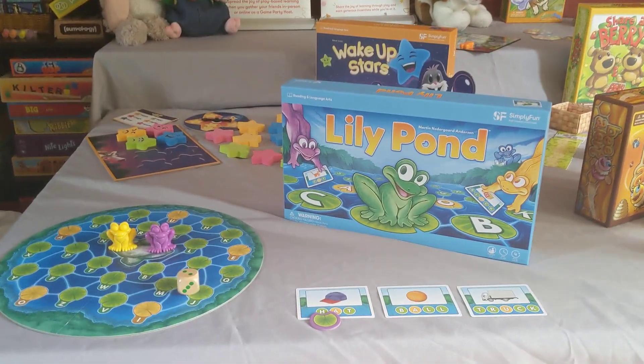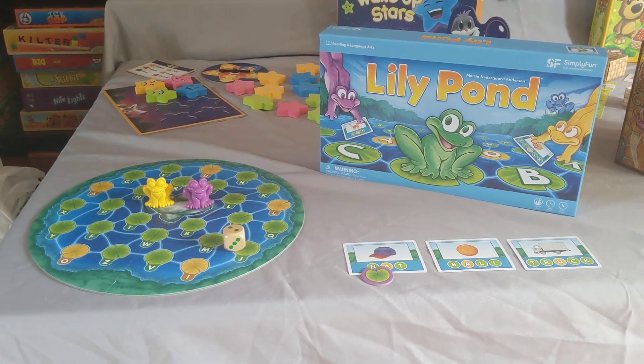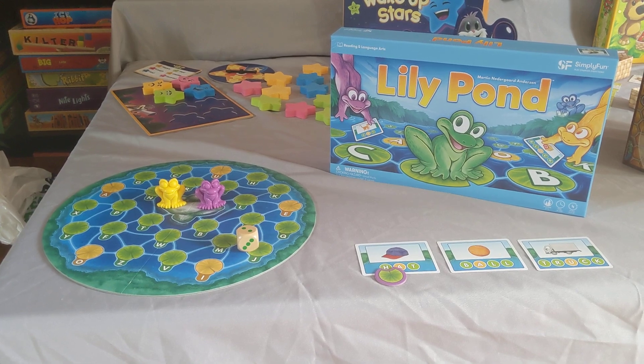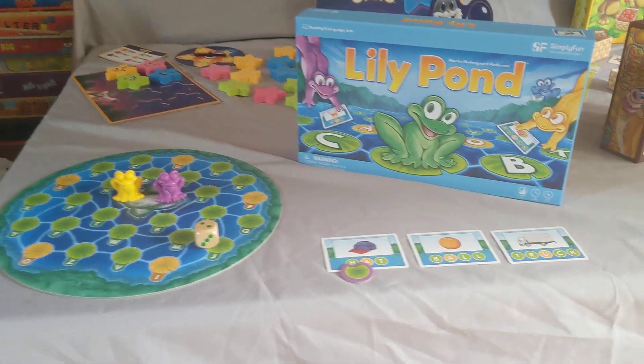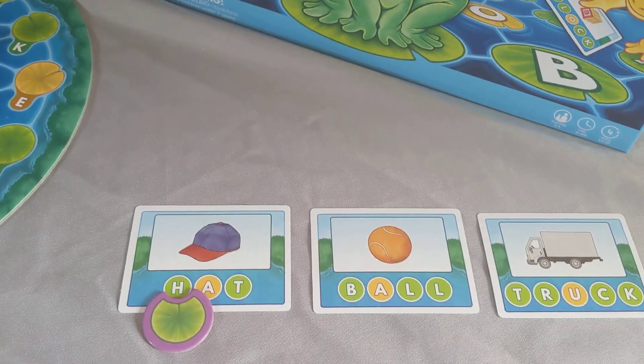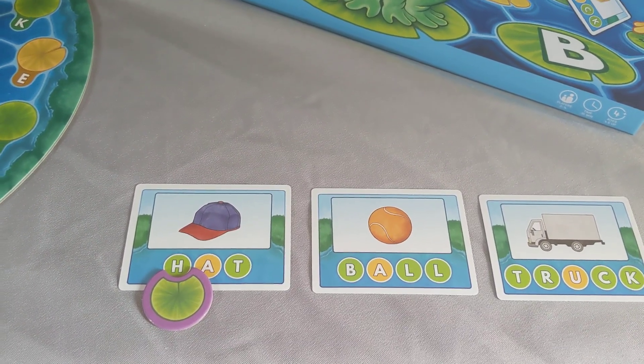So to start, we're going to look at Lily Pond. Lily Pond is one of our new releases. It is a spelling game and all of the words are decodable. Teachers are way excited about that. All of our vowels are in yellow and the consonants are in green.